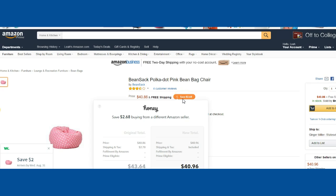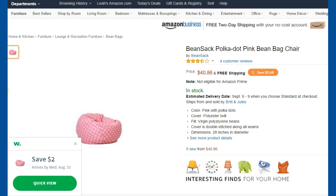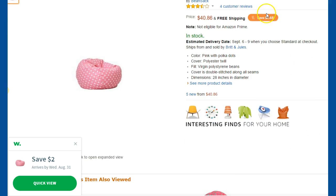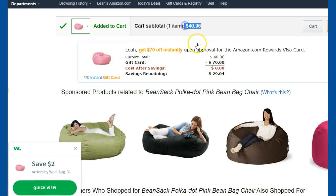So here I'll click on Honey, and it'll show me that I can save $2.68 from a different Amazon seller. This one's $40.86 — I'm not sure where they're getting that. So let me click on this and see what Honey tells us. If you add it to the cart, it says it's going to give me 6% off, so now we're at $40.96.